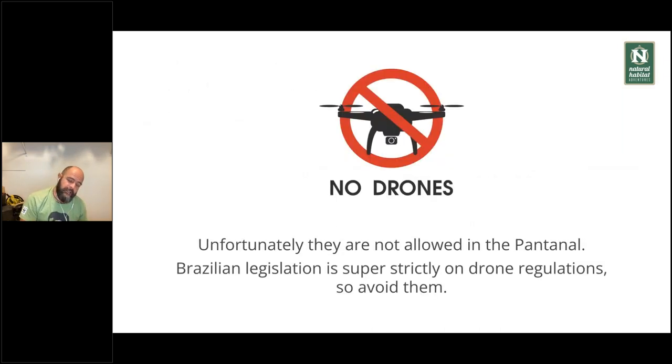Our trips are strictly no drones — they're not allowed in the Pantanal since we're working in a park. Brazilian legislation is also super strict with drone regulation. Even if you're extending your trip and going somewhere else in Brazil, I highly do not recommend flying drones.